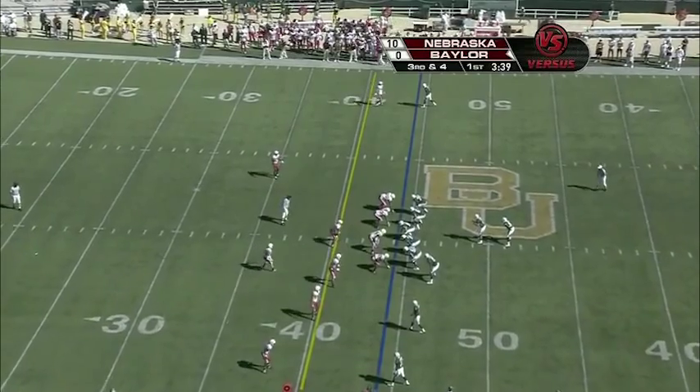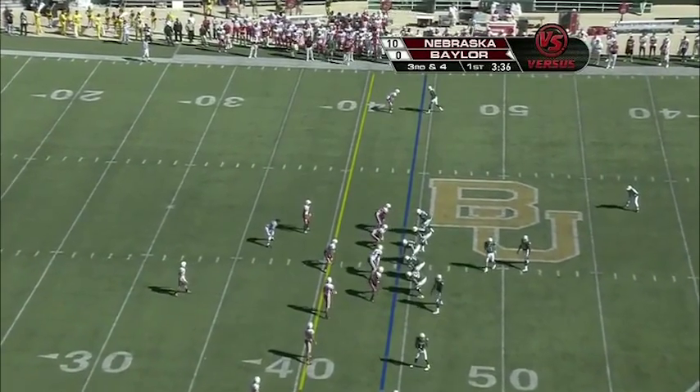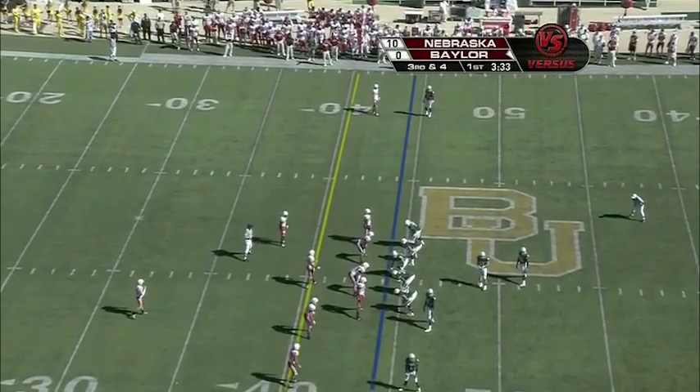We see the defensive tackles for Nebraska reading the guards and playing the center — they like to say. Now it's third down and four.